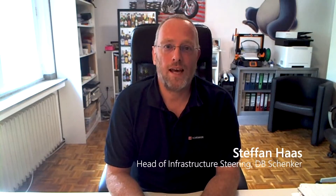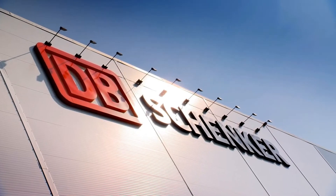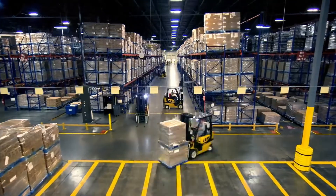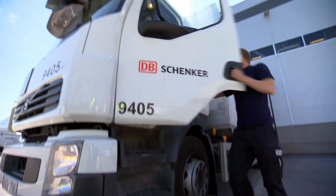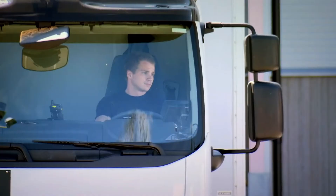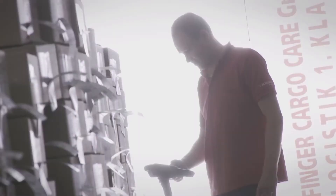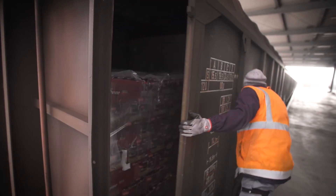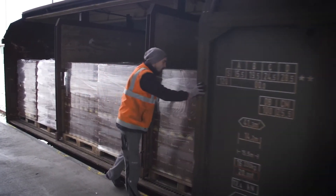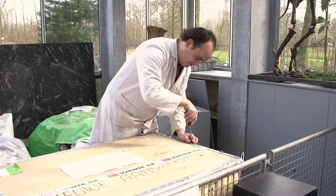Hello, my name is Stefan Haas. I'm the head of infrastructure steering working at the global infrastructure services department at DB Schenker. DB Schenker is one of the world's largest trade forwarding companies. We are focusing on land, air and ocean transport and on contract logistics. The focus is on the B2B business and we are shipping from a simple pallet of goods up to a full load container, or even as needed, a 65 million year old dinosaur.